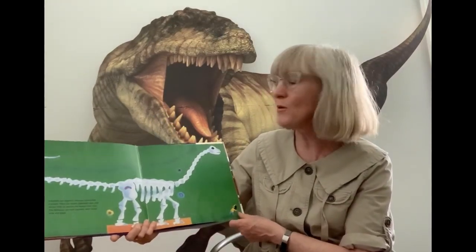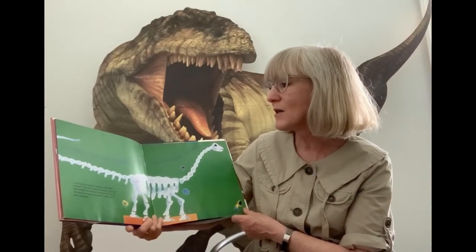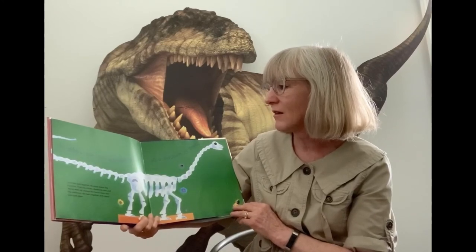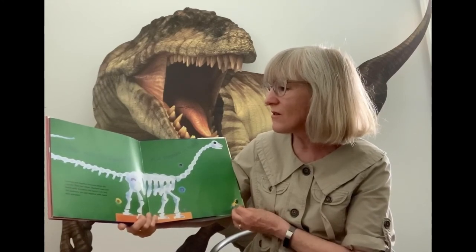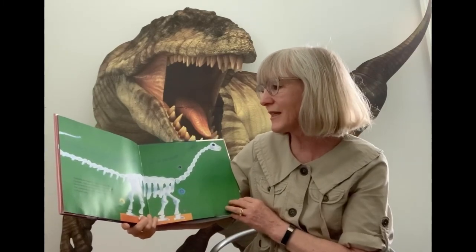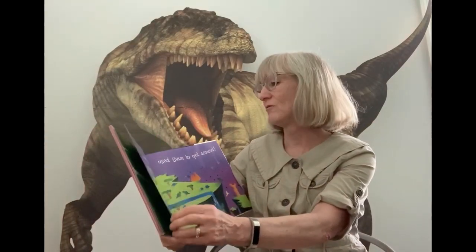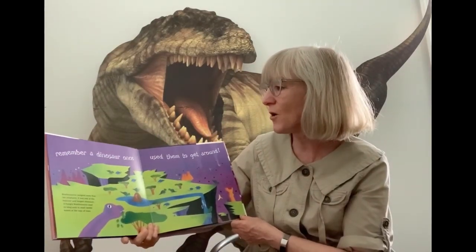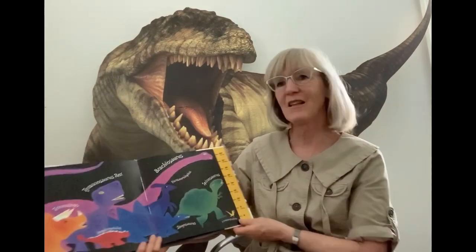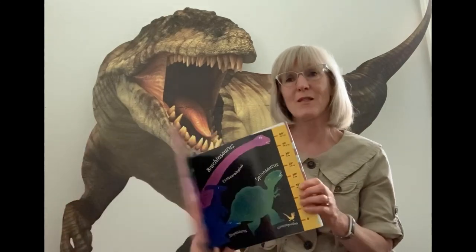Maybe one day when you see dinosaur bones at a museum, you'll know that scientists put together the bones like a puzzle — they use chisels and saws and dental drills and then put them all together. Remember a dinosaur once used those bones to get around. There are all kinds of different dinosaurs and we just learned about a few of them today.